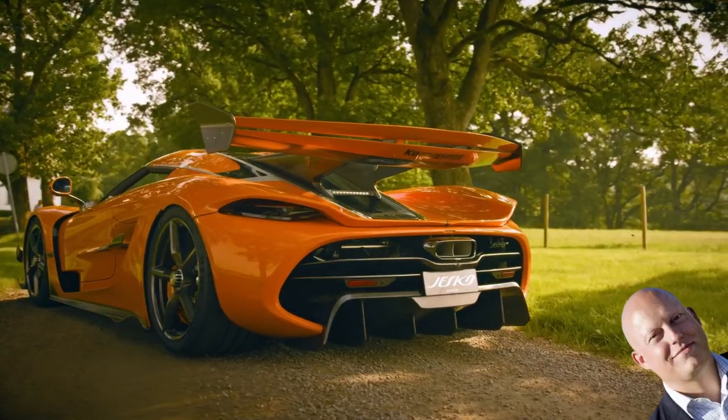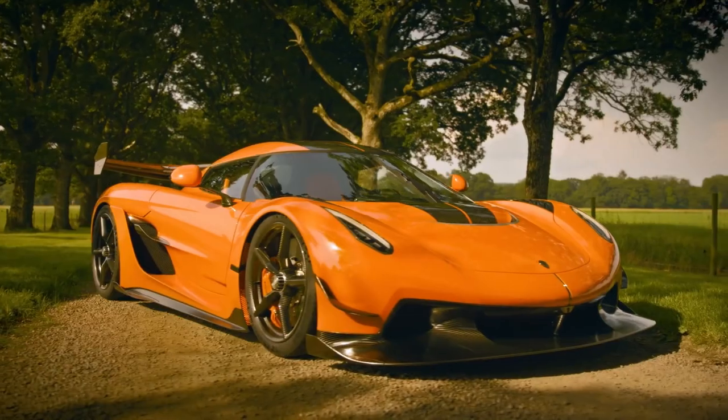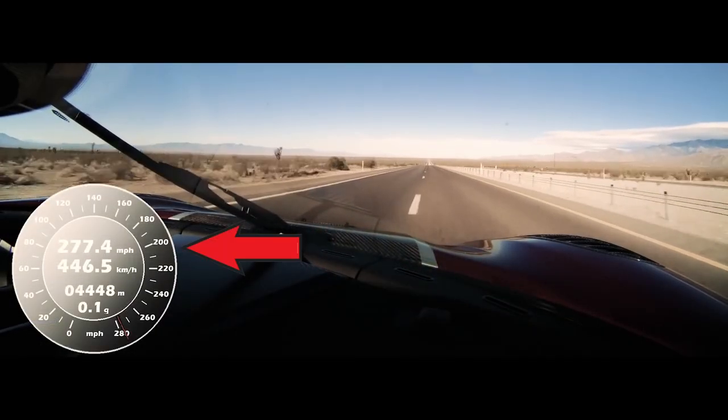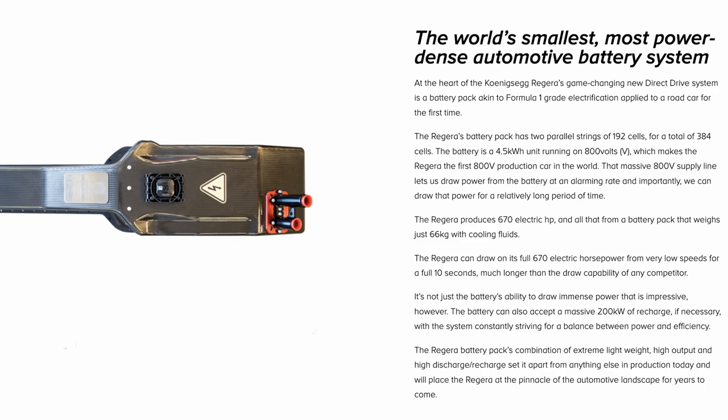If you're wondering who Koenigsegg is, let me tell you real quick. Koenigsegg is a small Swedish hypercar company that produces less than 100 cars per year and only has about 400 employees. They produce really expensive hypercars with very high top speeds and incredible acceleration, and the company is always coming up with innovative engineering ideas. Their most recent is the quark motor.